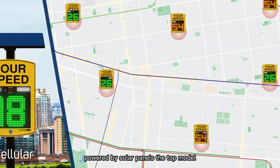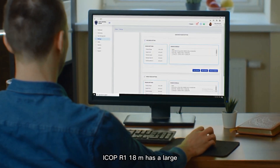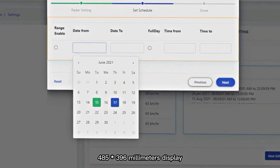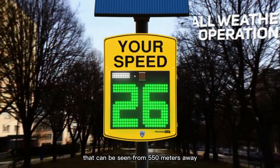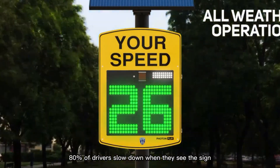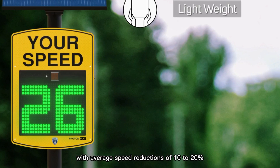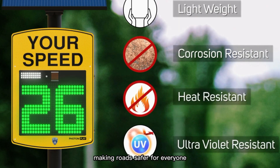Powered by solar panels, the top model, ICOP R1-1800M, has a large 485 by 396 millimeter display that can be seen from 550 meters away. According to the company, 80% of drivers slow down when they see the sign, with average speed reductions of 10 to 20%. This also helps increase speed limit compliance by up to 30%, making roads safer for everyone.